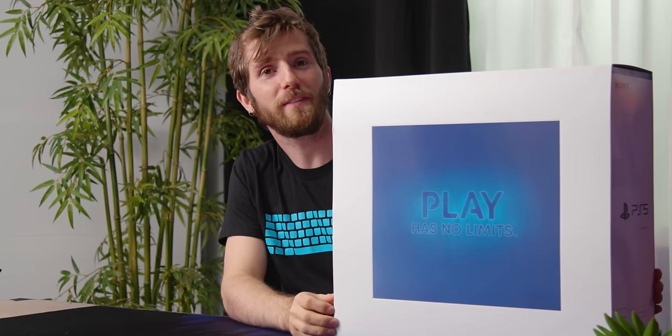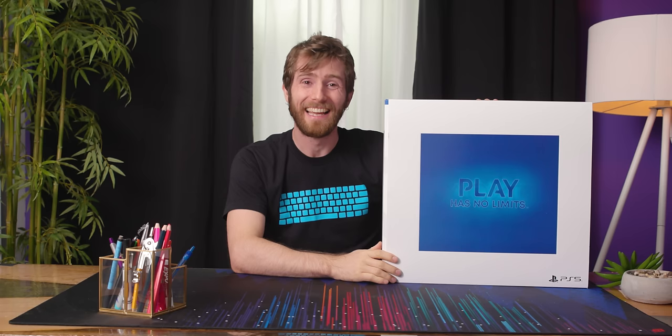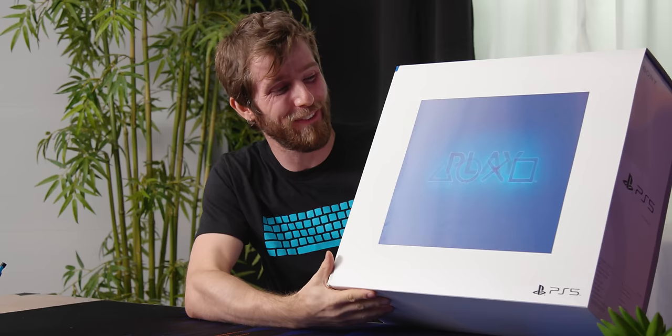How ironic is it, David, that out of the two of us, I'm the first one with a PlayStation 5. It's finally here — launch day PlayStation 5, ladies and gentlemen.